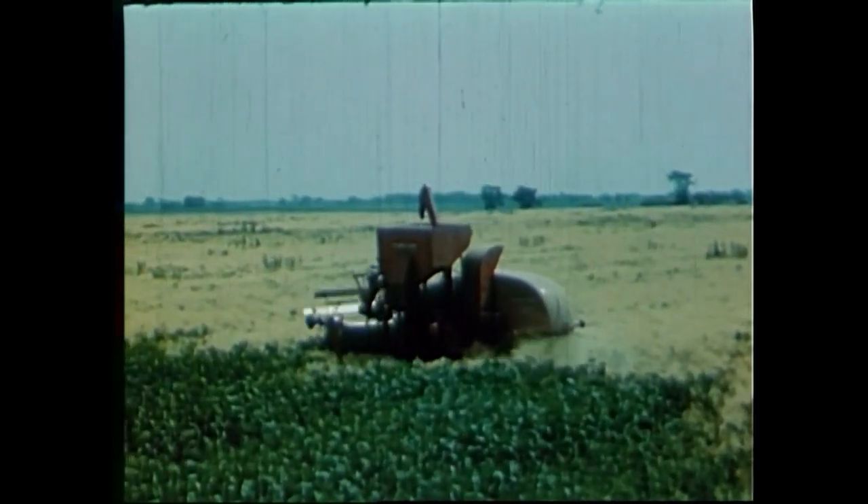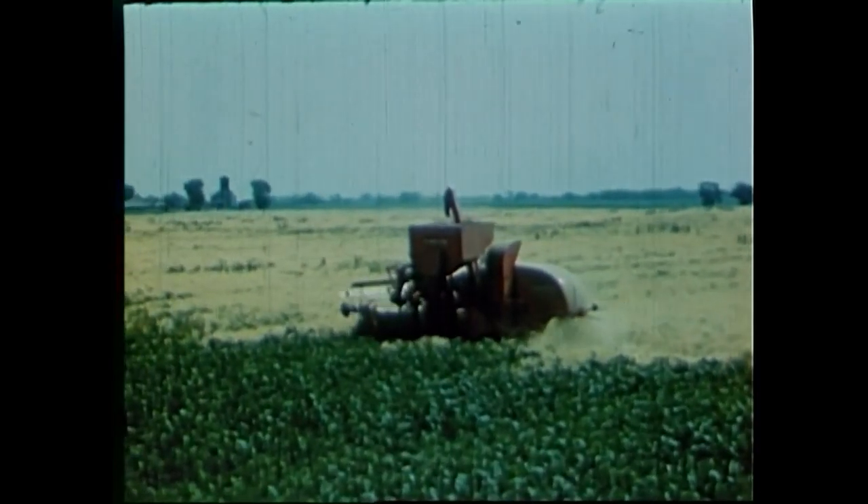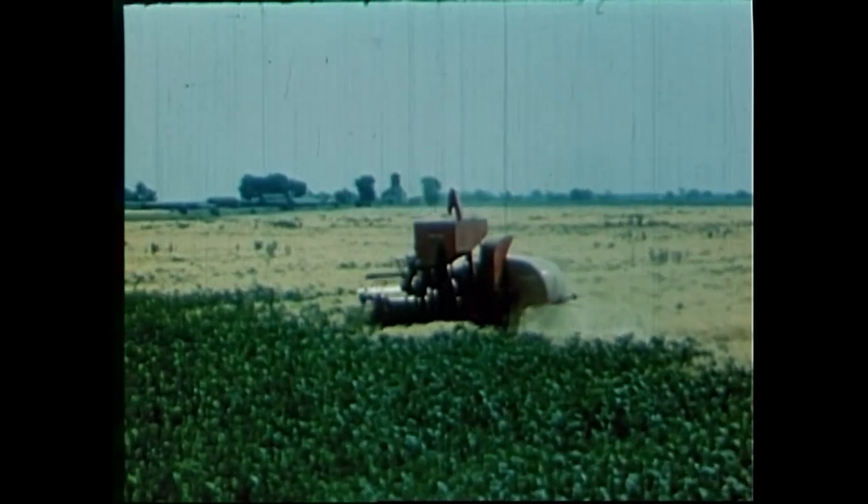If a field has weed patches, spots of green grain, or wet places, you can cut around them. The right grain is saved, and the spots can be cut later.